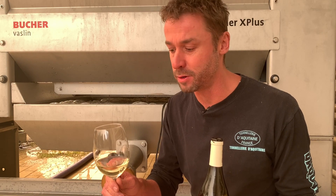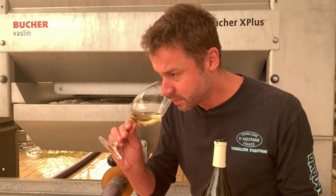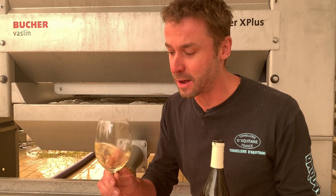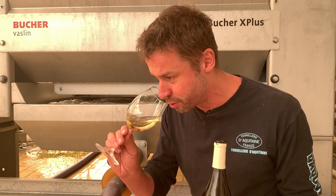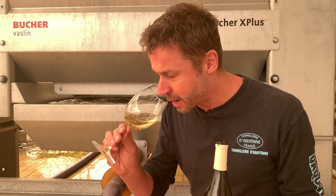On the nose you're getting that lovely slight toastiness — almost like a pistachio nut character from the oak — but then you have this lovely nectarine coming through. There's a little bit of green pineapple in the background.